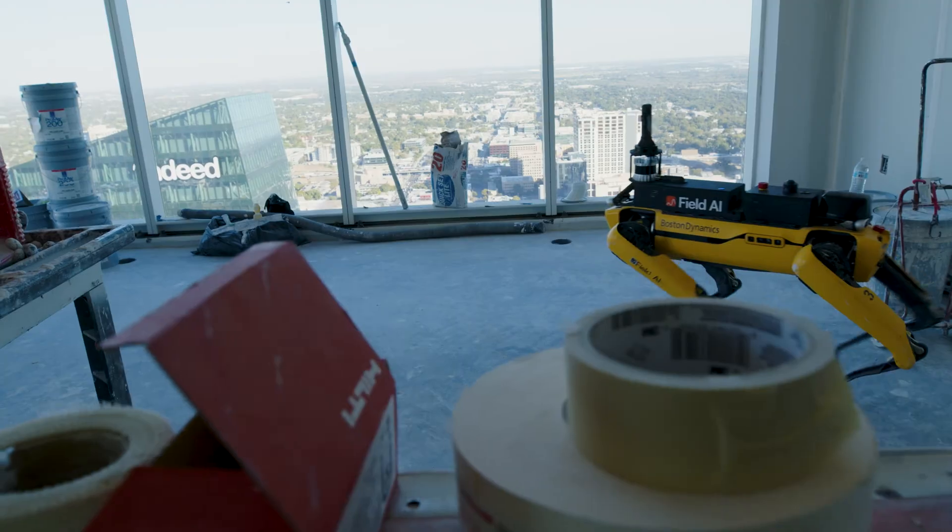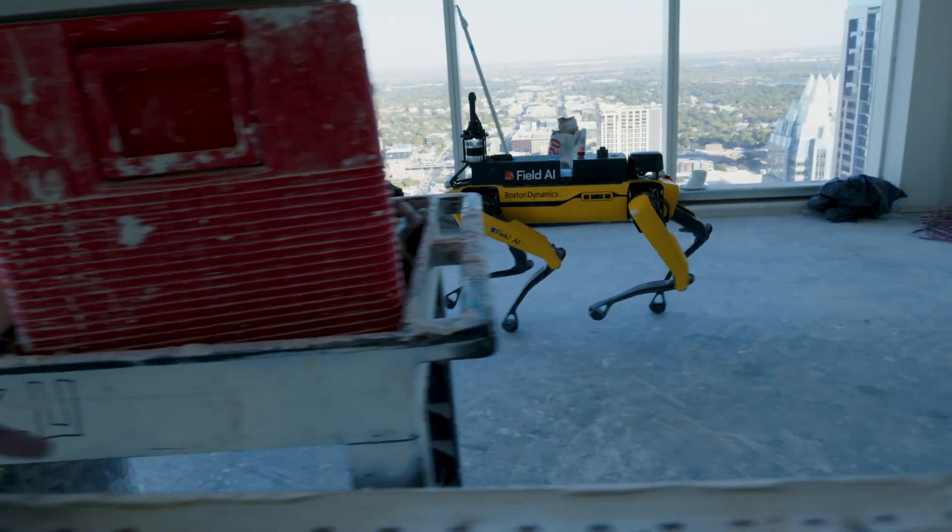The data collected by the robots enables us to identify deviations from the plans and address them proactively and immediately. This early detection of potential problems ensures that we stay on schedule and maintain high standards of quality.